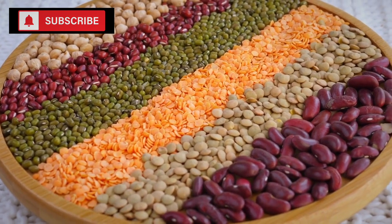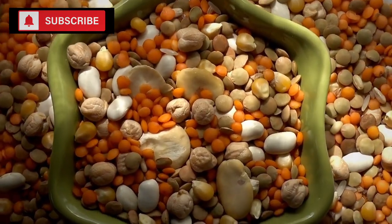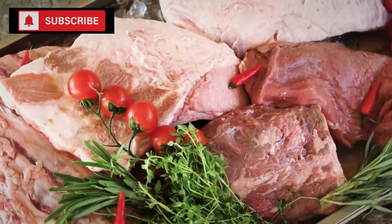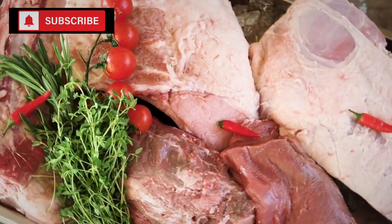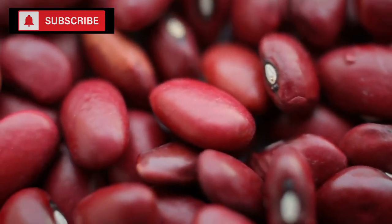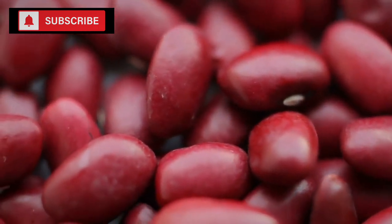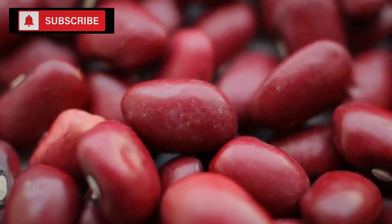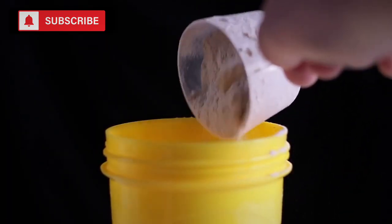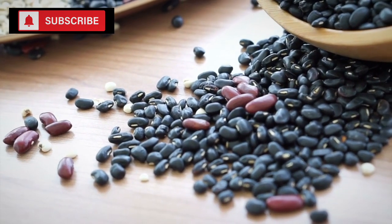What makes canned beans particularly valuable is their rich nutritional profile. These legumes are often referred to as a powerhouse of nutrients, and for good reason. They're an excellent source of both protein and fiber, which are essential for maintaining muscle health and digestive regularity respectively. For individuals who might not have regular access to fresh meats, or for those who follow a vegetarian or vegan diet, beans can serve as a primary source of protein.